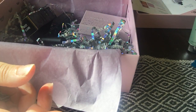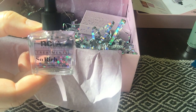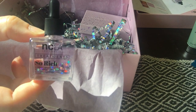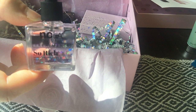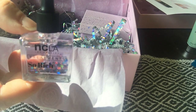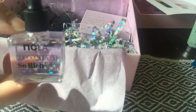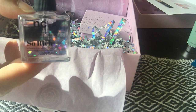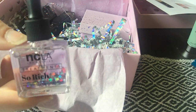Next we've got a beautiful cuticle oil for nails from NCLA — look at that! This is a limited edition birthday cake scent cuticle oil that NCLA launched for their 10th birthday. It contains safflower seed oil and vitamin A to nourish your cuticles, deeply hydrating and locking in moisture all day long. It retails for 13 pounds 80, so that's great value.